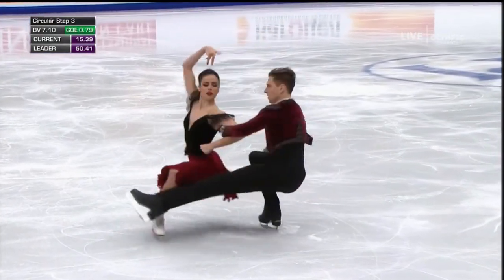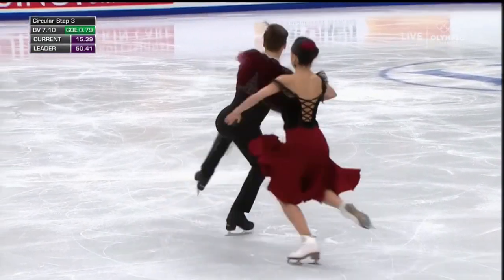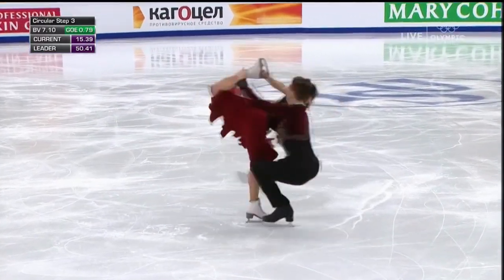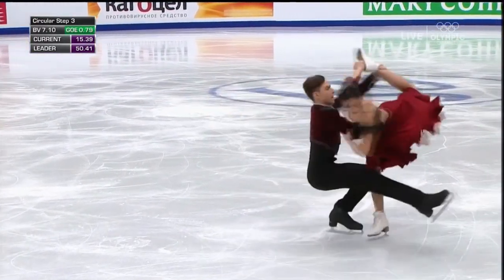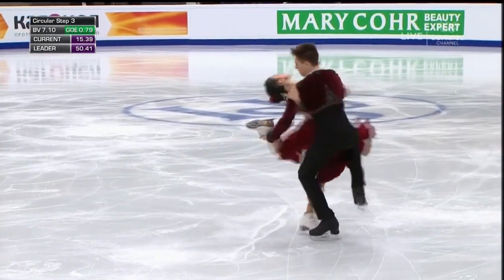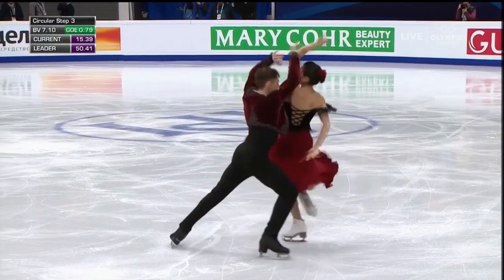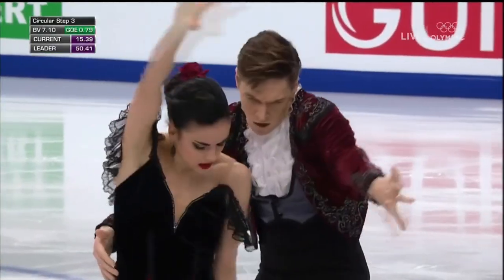Wonderful spin position. So difficult to balance, keeping that counter bounce, pulling away, maintaining their centrifugal force all the way through. She has a lovely layback position there, leaning back from the waist, not from her upper back. Very important from the criteria standpoint.